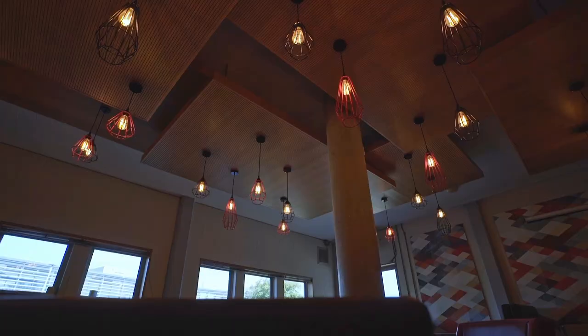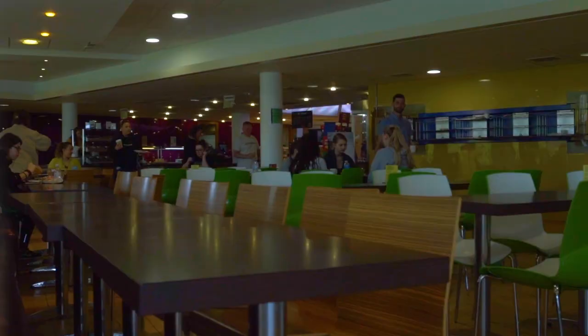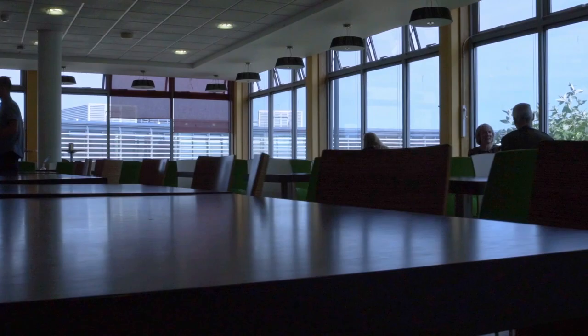In West Lane House we've got a downstairs cafe called The Living Room, where they do sandwiches and things you can eat. Then upstairs is the main restaurant area. If you live on campus and you're catered, that's where you can eat your breakfast and dinner. For dinner they do three-course meals, which is really nice, and they always have vegetarian and vegan options as well.